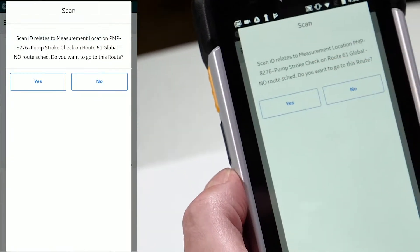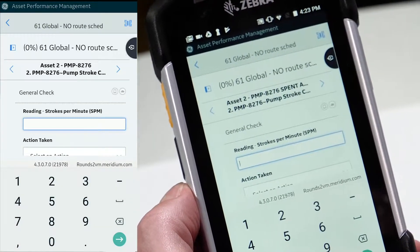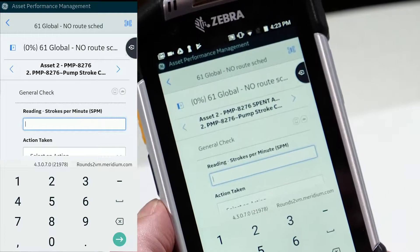That tag typically represents the function location or the equipment number. It comes up and says do you want me to take you to that function location and start your checks. I say yes, and immediately it opens my route, takes me to that piece of equipment, and gets me ready to do my first check.